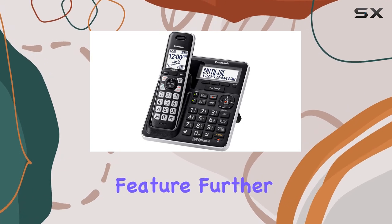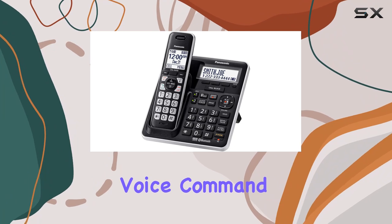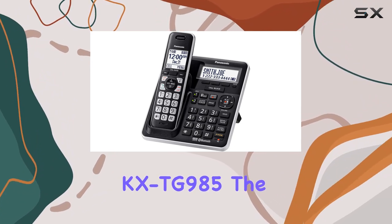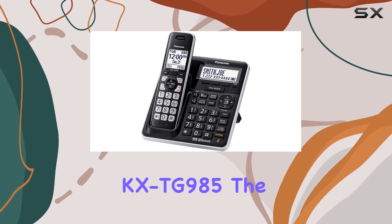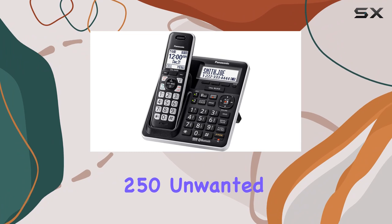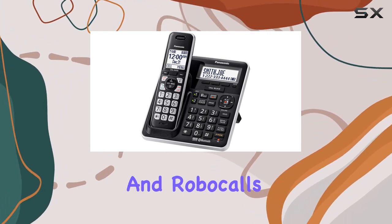The Answer by Voice feature further enhances hands-free convenience by letting you answer calls with a simple voice command. Call management is also a breeze with the Panasonic KX-TG985. The easy-to-use call block function allows you to block up to 250 unwanted numbers, keeping pesky telemarketers and robocalls at bay.